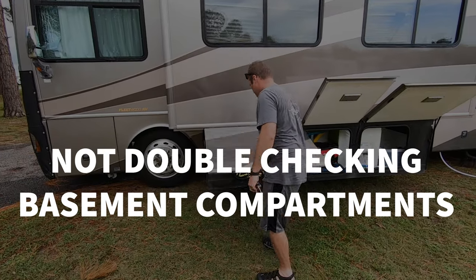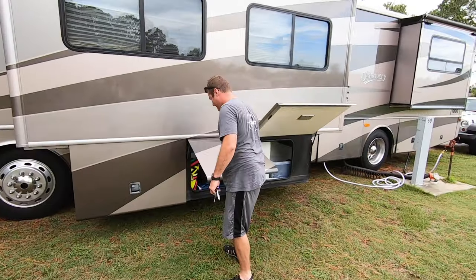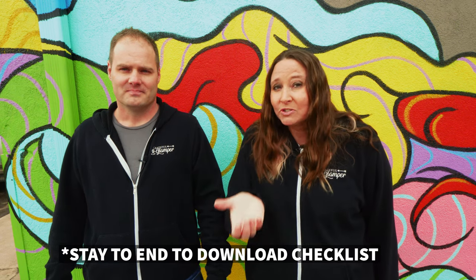Another mistake we made on that very first maiden voyage across the United States was not checking our basement compartment doors before we left the campground. We were driving down the interstate and all of a sudden Ben had a very strange look on his face — there was another driver trying to flag us down. We checked our rear view mirrors and realized one of our basement compartment doors was wide open. Thankfully we didn't lose anything, but now before we leave, we walk around and give each basement compartment door a tug to make sure it is latched.